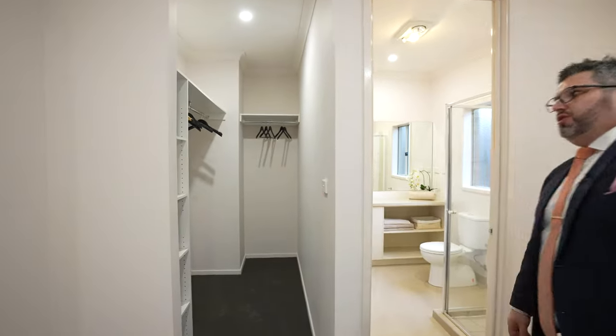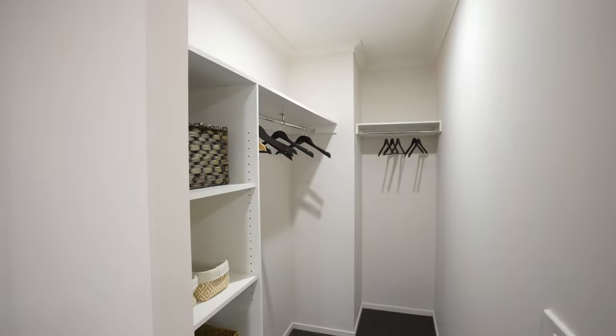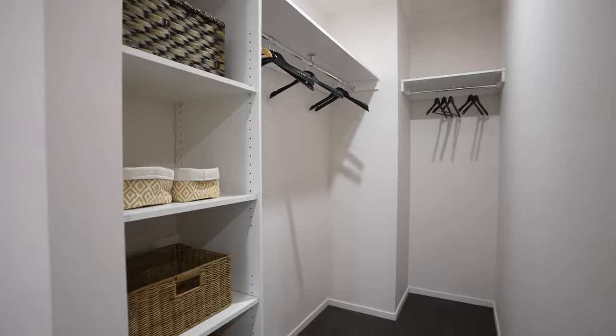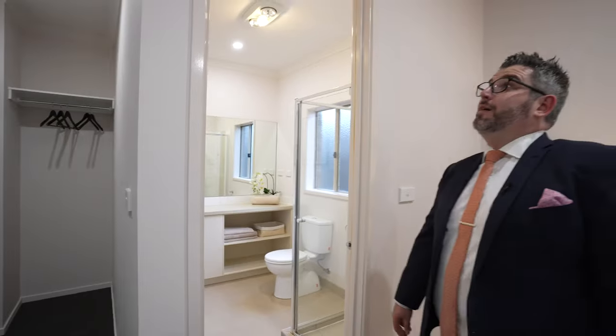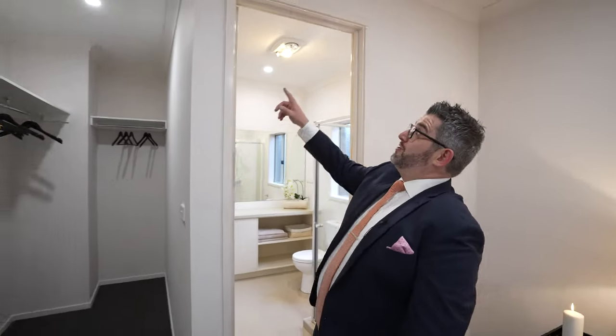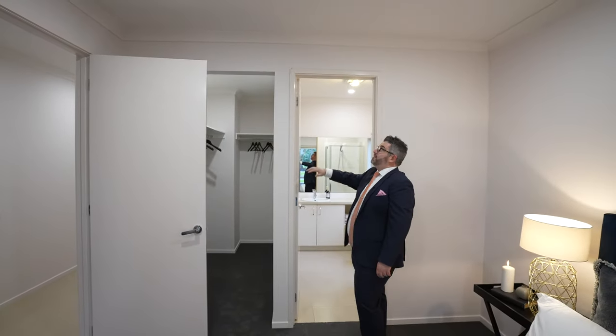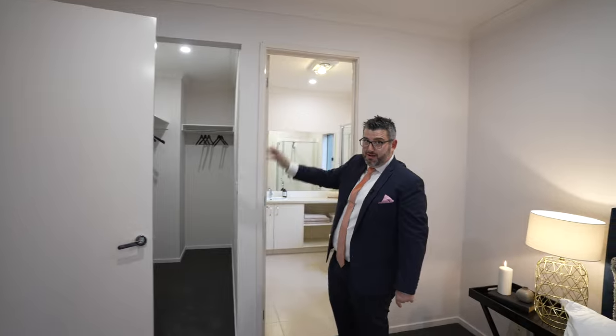The master also has a really good-sized built-in robe with nice high shelves. One thing you'll notice throughout this home is that the ceilings are higher than standard — about 2.7 metres — so all the doors and arches are taller than your standard 2.4. You really feel that extra height as you move through the home.